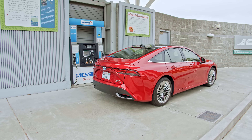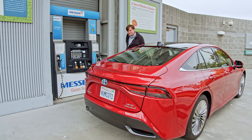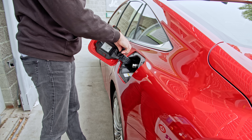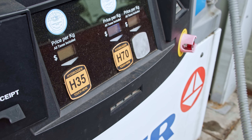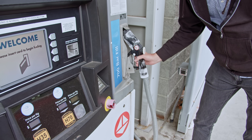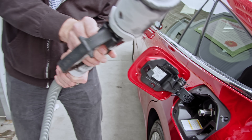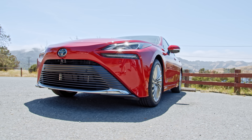The benefit of fuel cells over EVs is that a fuel cell vehicle only takes about five minutes to refuel, whereas an EV can take anywhere from 20 minutes to a few hours depending on the charging station. The Mirai also gets the benefit of a range of up to 402 miles, thanks to an additional third tank added to the vehicle — the last generation was only outfitted with two.